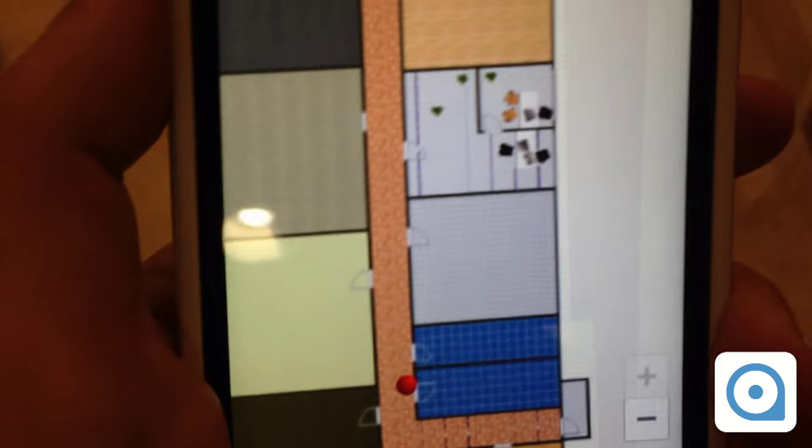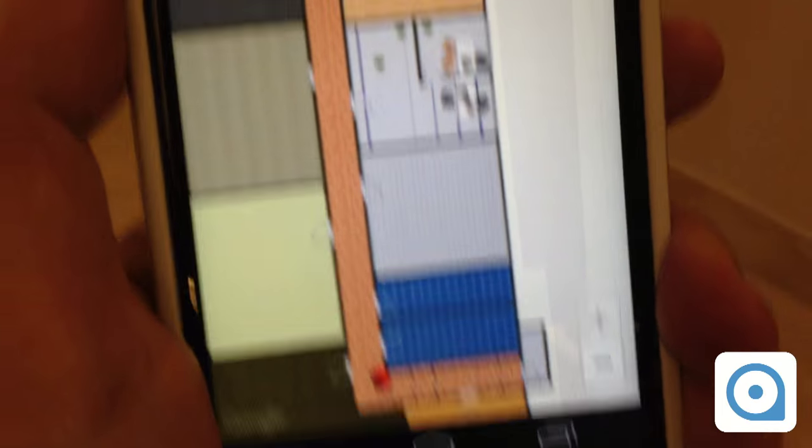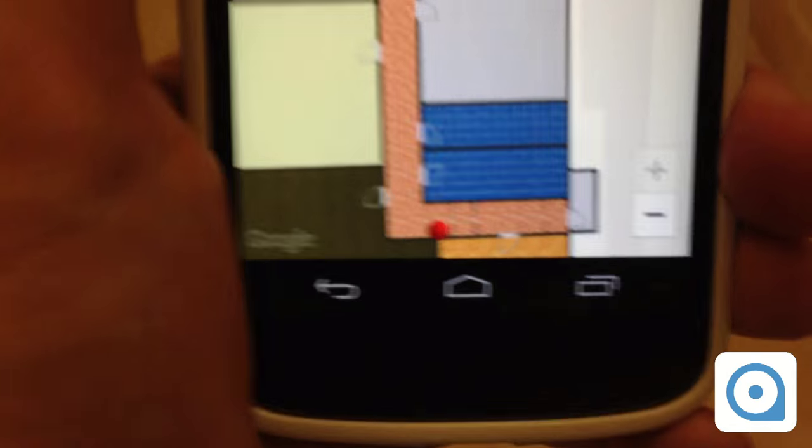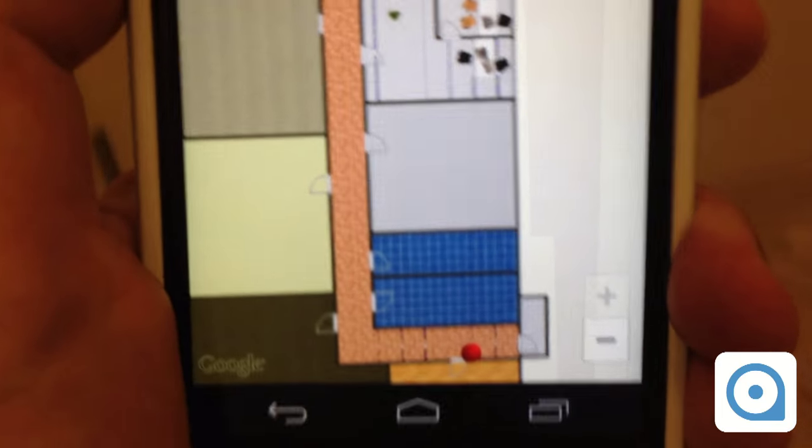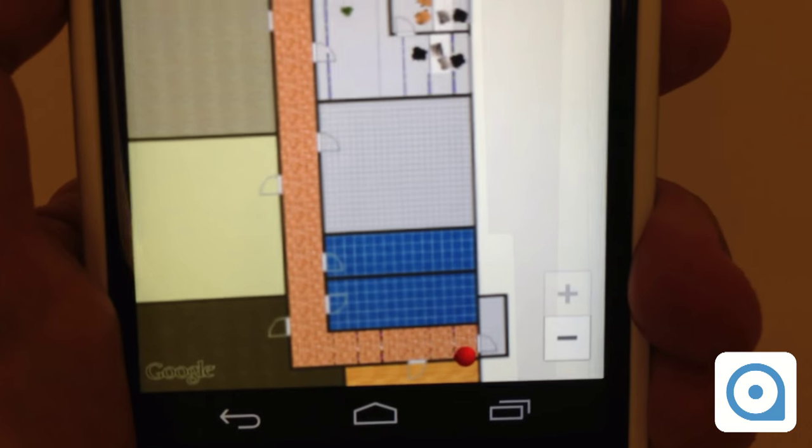Now let's go around here and I'm going to go towards the end of this corridor. I'm right in front of the door.